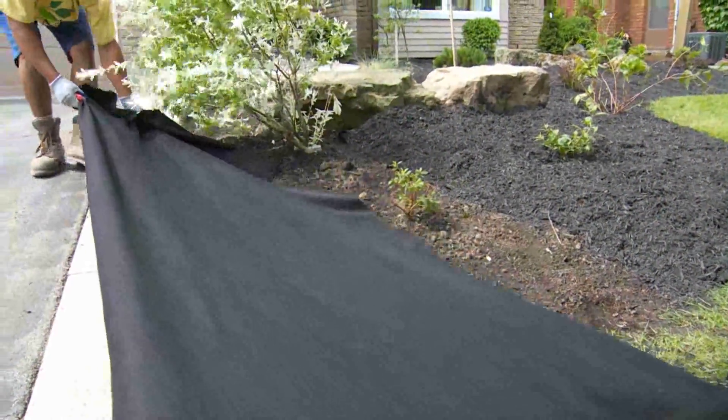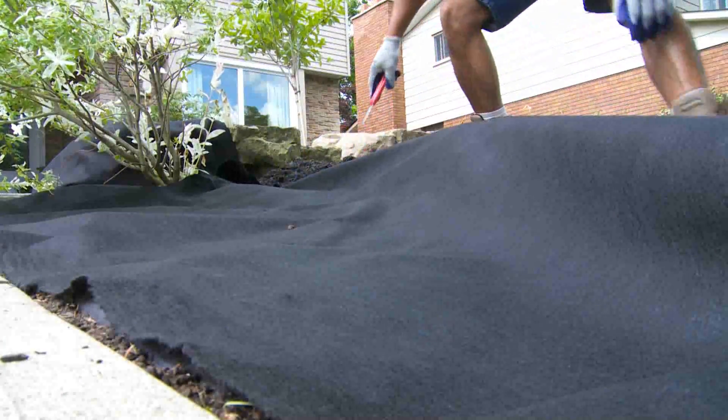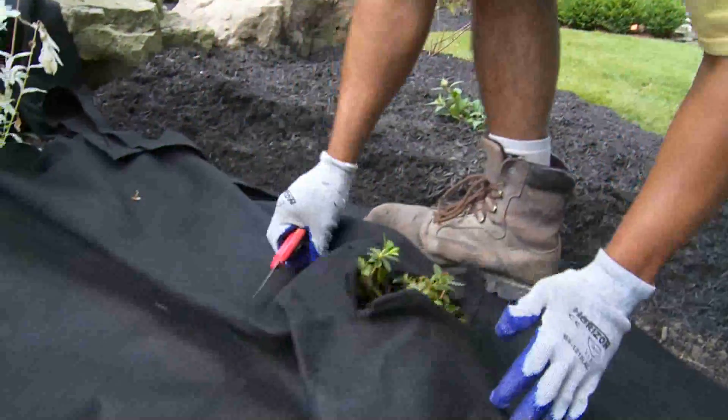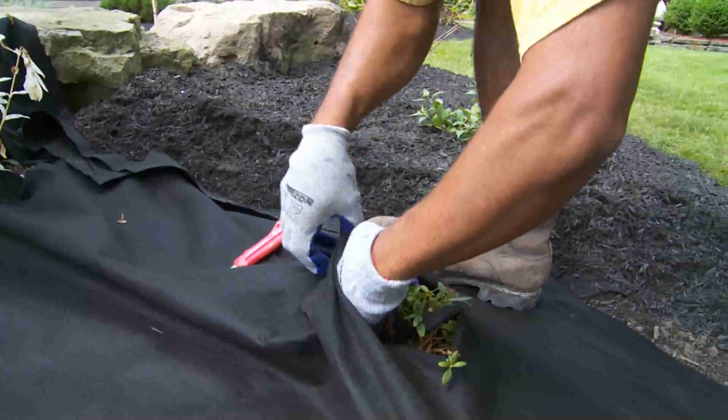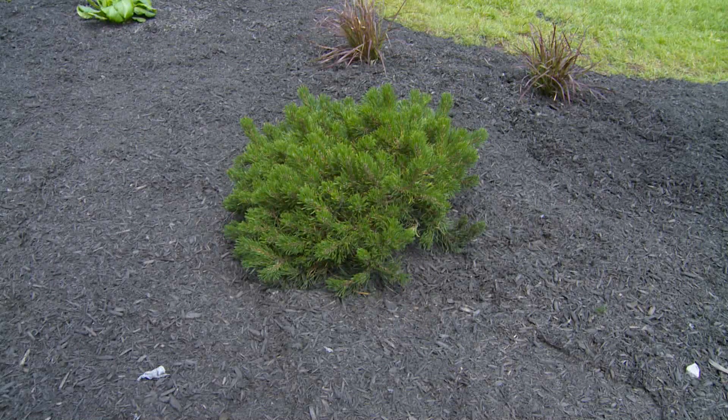We're seeing more and more requests for low maintenance gardens from busy homeowners. They want to come home from work and just enjoy the beauty of their garden without having to do a lot of weeding and maintenance. One great way we can do this is to use a commercial grade landscape fabric and custom tailor it to the bed of your garden. We can then use many different ground covers such as cedar mulch, black mulch, pea gravel, river rock, or potato stone — and that way this virtually eliminates the need for weeding.